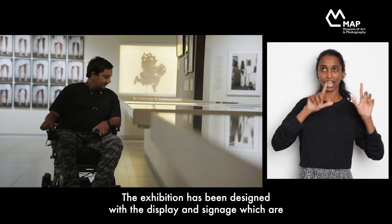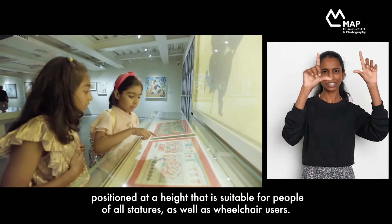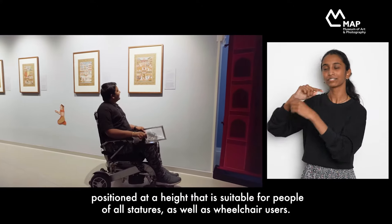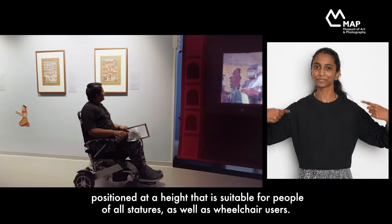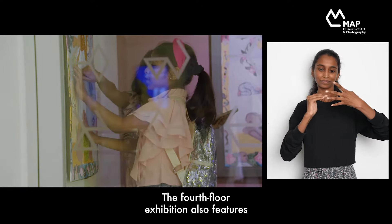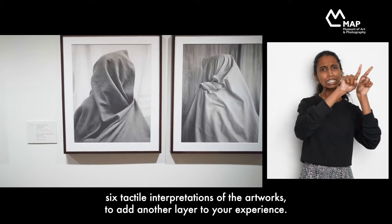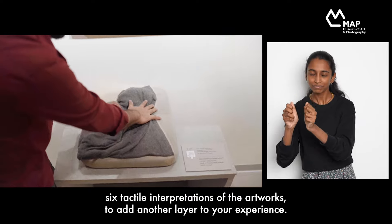The exhibition has been designed with displays and signage positioned at a height suitable for people of all statures, as well as wheelchair users. The fourth floor exhibition also features six tactile interpretations of the artwork to add another layer to your experience.